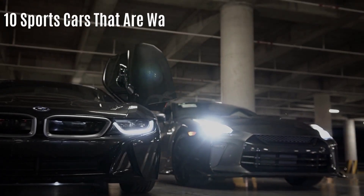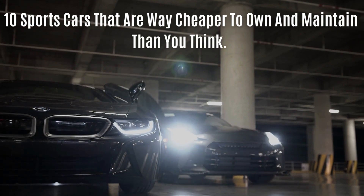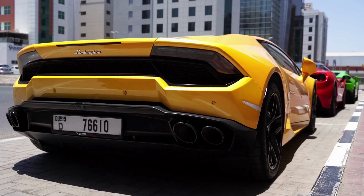Welcome to Around the Globe. Today's topic is 10 sports cars that are way cheaper to own and maintain than you think. Sports cars don't have to break the bank. With a little research, you can find affordable and reliable options that will still provide the thrill and excitement you're looking for.